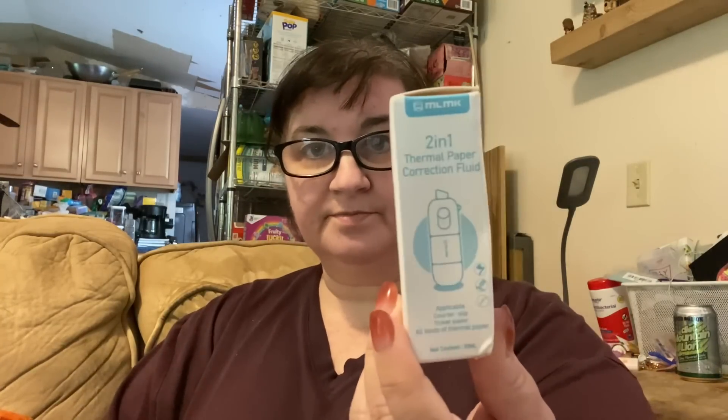This next one is a two-in-one thermal paper correction fluid and it was $2.28. I got this because sometimes when you have to send a product back or ship something off, you're going to reuse an existing package and they want you to mark out any other labels that are on the package. So I got this to see if it helps.